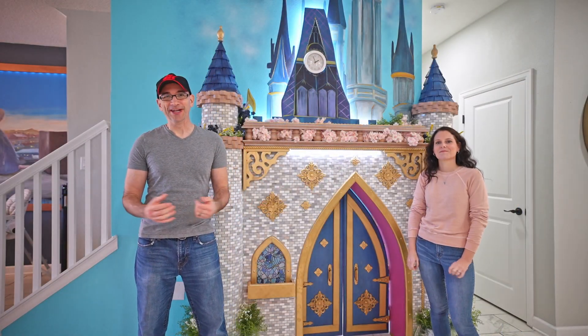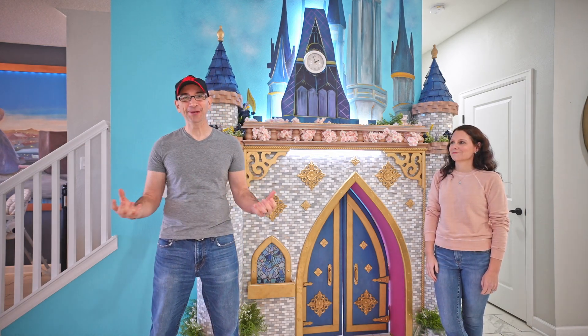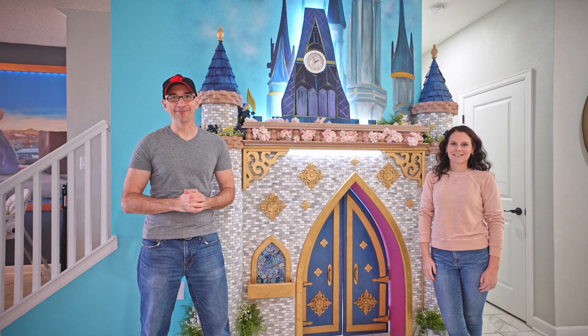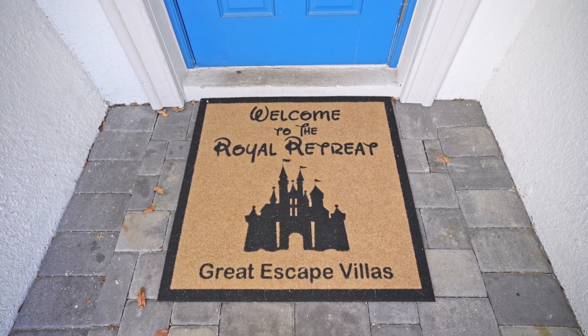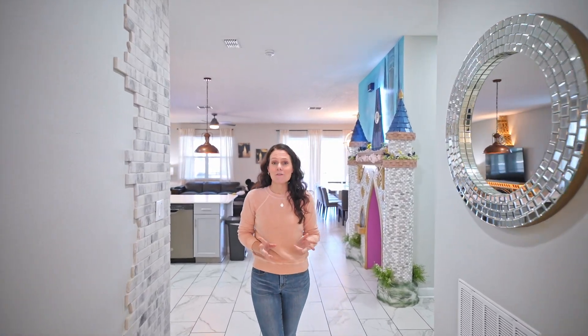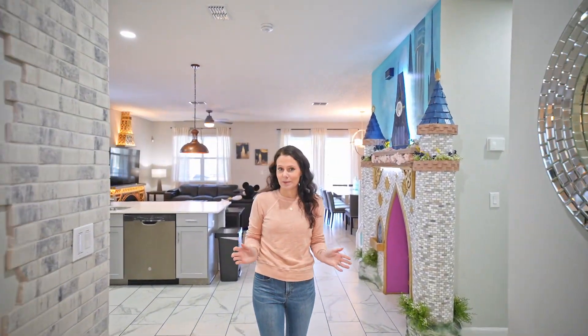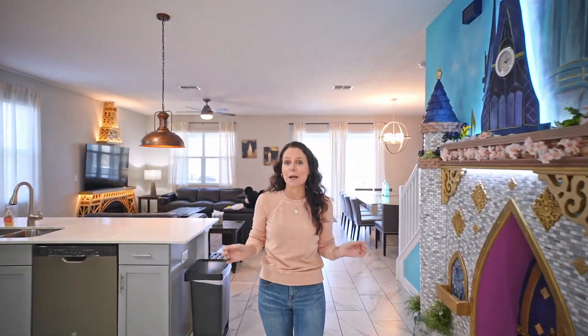Hi, and thanks for joining today. We're going to take you on a tour of this magnificently themed vacation rental home. Welcome to the Royal Retreat from Great Escape Villas. This home has eight themed bedrooms, five bathrooms, a fully equipped kitchen, your own private arcade, and a private heated pool.